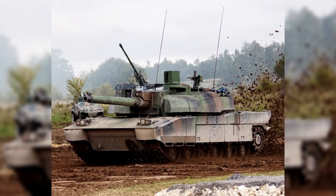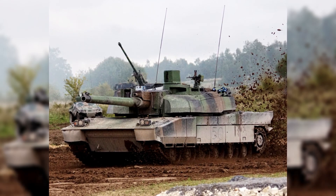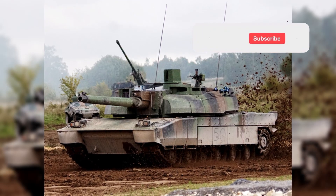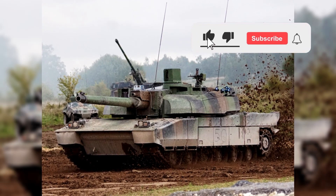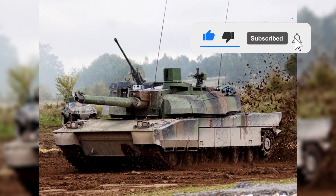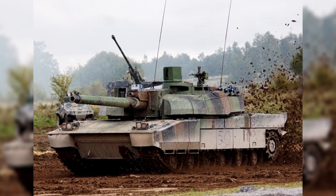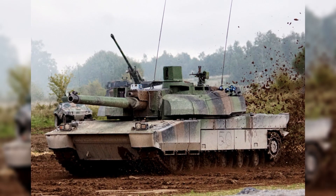AMX 56 Leclerc. The French interpretation of the main battle tank is a showcase of excellence and prestige. Considered a shining example of French military technology, this tank is not only distinguished by its advanced electronics, but also by its superior protection of top-of-the-line armor.